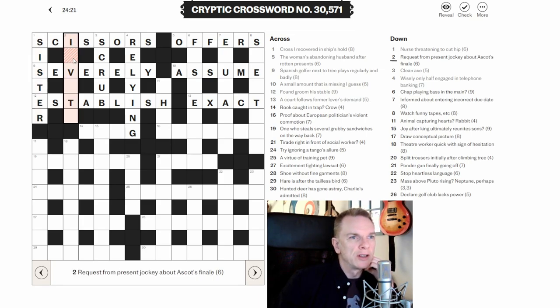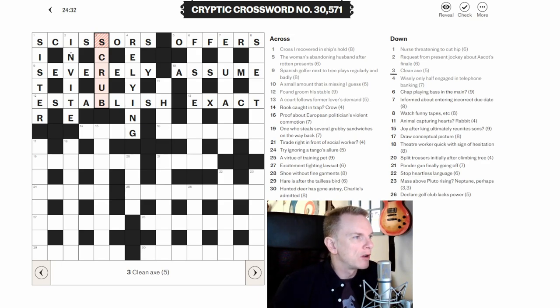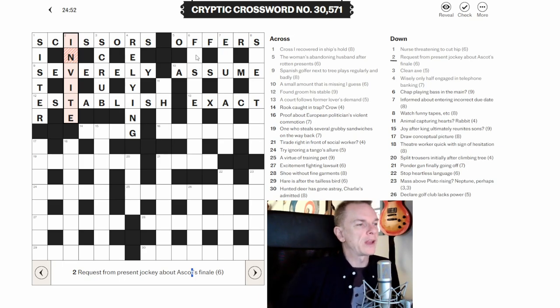Two down revisited: 'Request from present jockey about Ascot's finale.' This looks like INVITE. Present in this case means 'in' — you're present, you're in. Then jockey VI goes around Ascot's finale T, giving us IN-VI-T-E: INVITE.